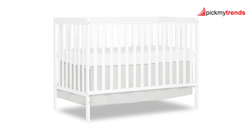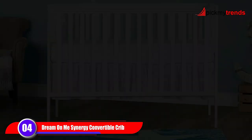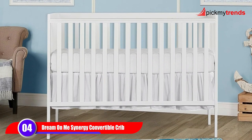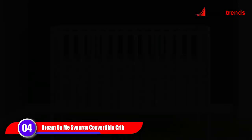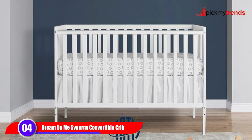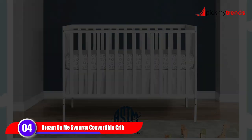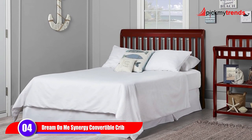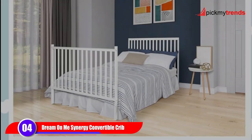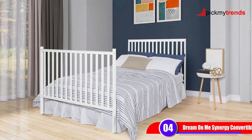Now, let's take a look at the Dream On Me Synergy 5-in-1 Convertible Crib. With its 5-in-1 convertible design and 13 attractive finishes, this crib is truly a lifetime investment. Made from solid reclaimed New Zealand pine wood, it's not only durable but also environmentally friendly. And with its JPMA certification, you can trust that it meets or exceeds all safety standards.